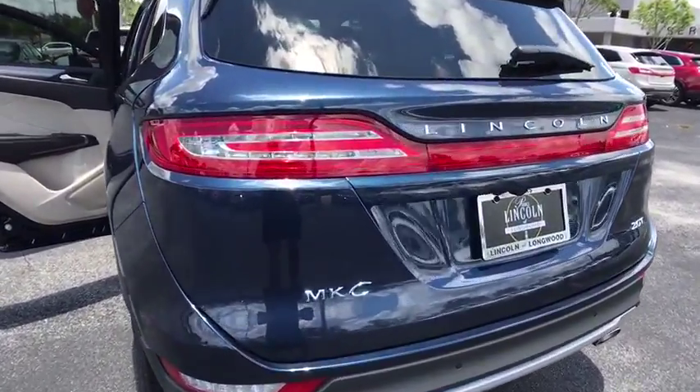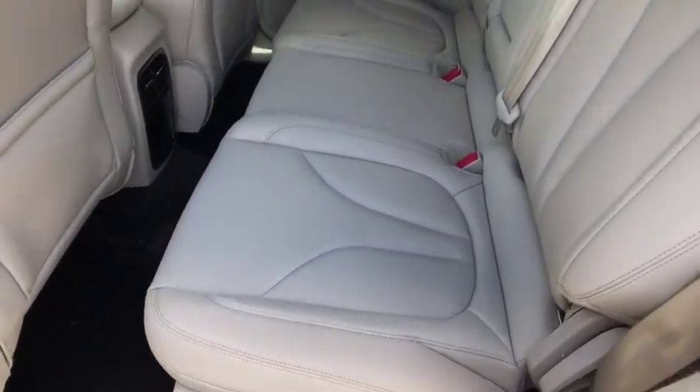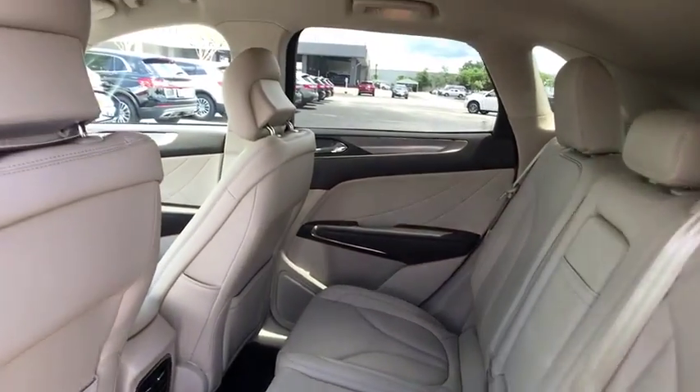Adjustable steering wheel, power steering, keyless start, four-wheel disc brakes, floor mats, cruise control, auto dimming rear view mirror, aluminum wheels.